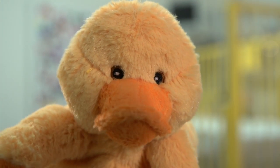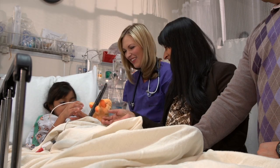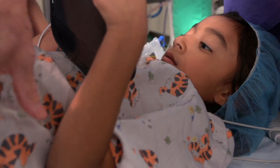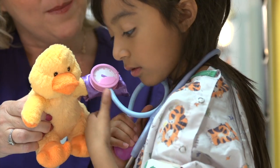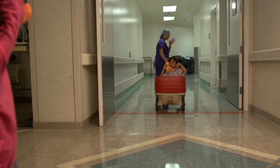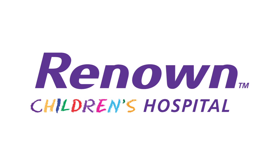This concludes my tour of what to expect before, during, and after surgery. What was your favorite part? Well, good luck! I know you'll do so well! Hold on tight, here we go! Woo-hoo!